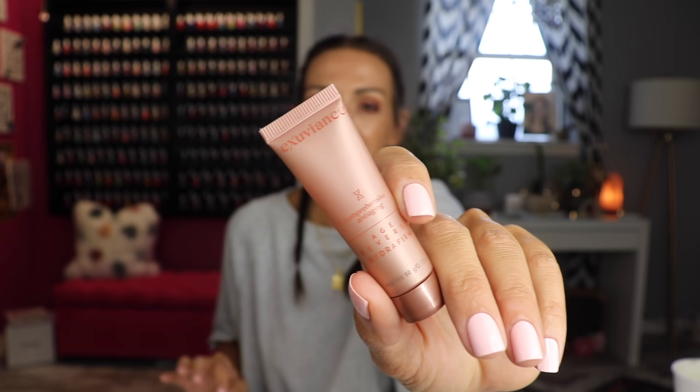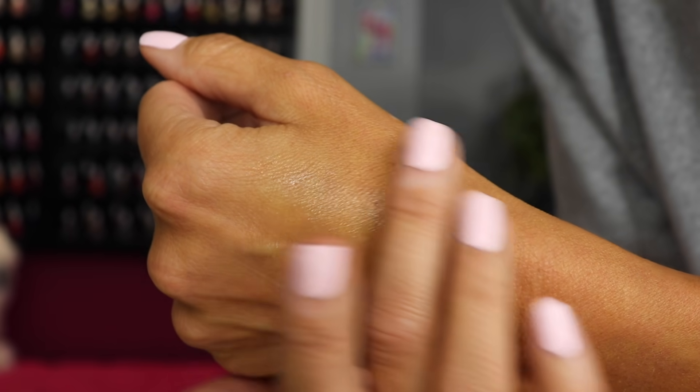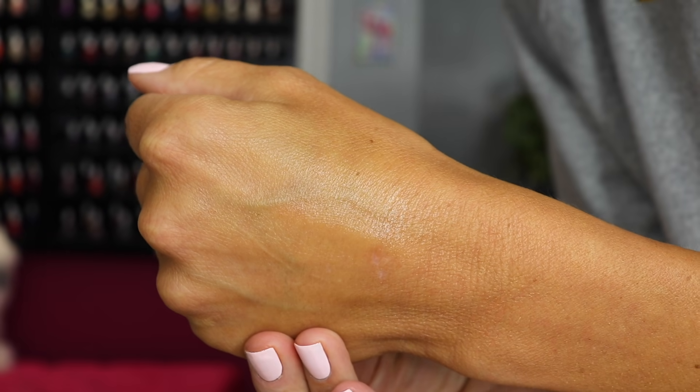One more skincare item — I just got a little sample of this but I am going to buy the full size. It's the Exuviance Age Reverse Hydra Firm moisturizer. It is so good. It's a gel cream, which is my favorite type of moisturizer. Exuviance is pricey, but this just feels so good. It doesn't leave behind a weird sticky feel, which is my number one thing I hate with skincare. It targets the look of aging skin including dehydration, poor texture, uneven skin tone, and wrinkles — check, check, check. It feels so soothing and a little cooling, soaks in really well.